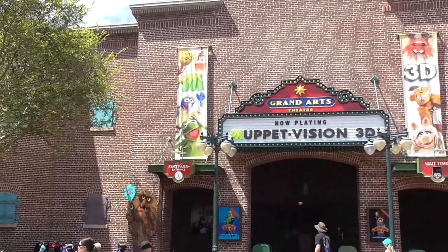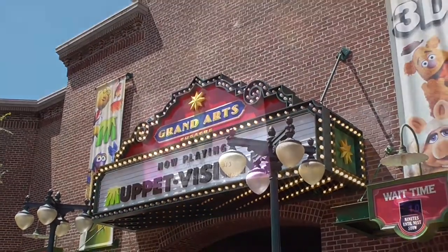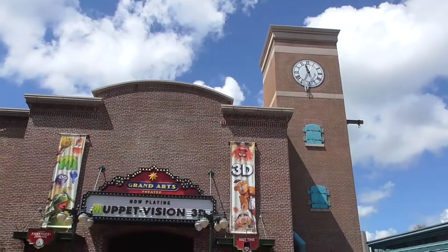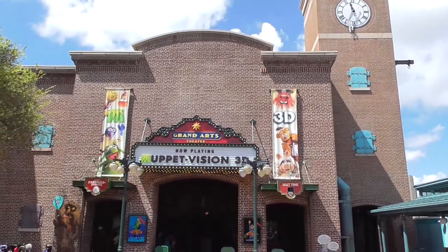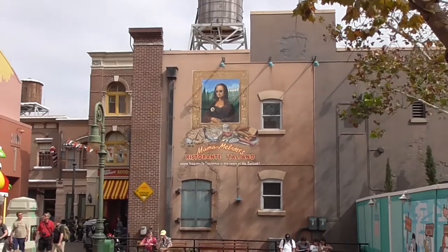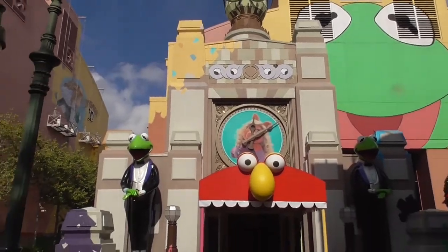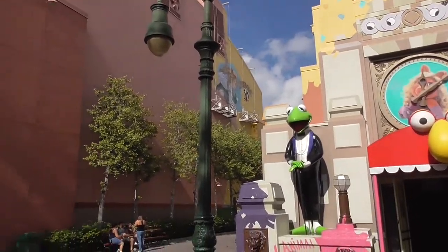Recently, Muppet Vision got a new marquee and sign that says Grand Arts Theatre on it. Disney claims Muppet Vision isn't going away, at least not anytime soon — it just received the new signage to fit into the area better. Also part of Grand Park is Mama Melrose's Ristorante Italiano. Whether or not they re-theme or tear down the Muppet Studio store has yet to be seen.